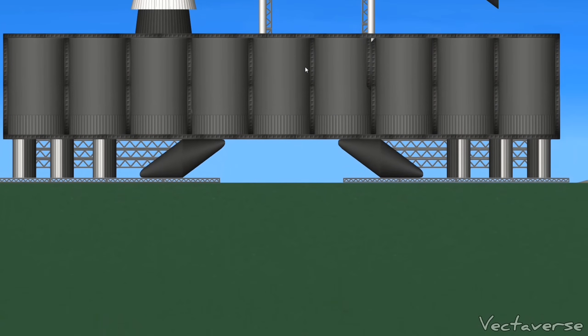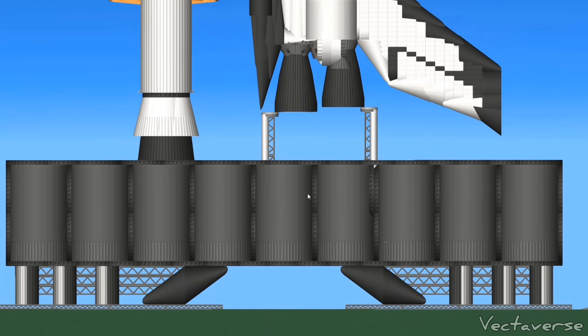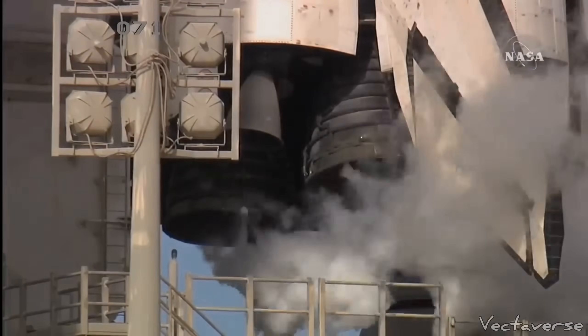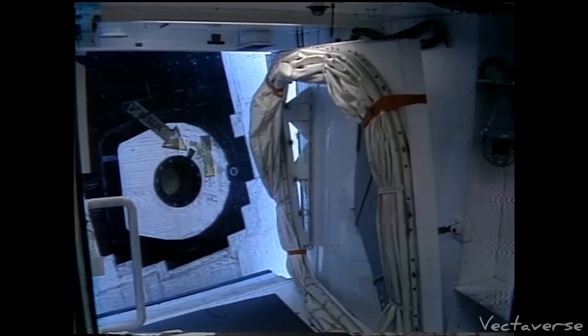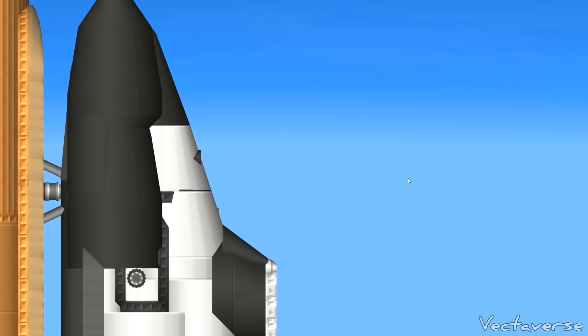Discovery is now running on its three onboard fuel cells. Coming up, we're going to go for auto sequence start at T-minus 31 seconds. CLS is go for auto sequence start. And we have a go for auto sequence start. Discovery's onboard computers have primary control of all the vehicle's critical functions.